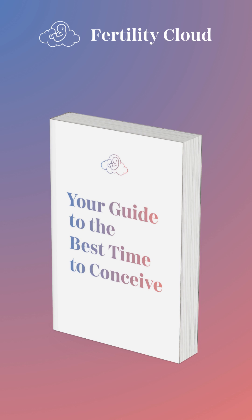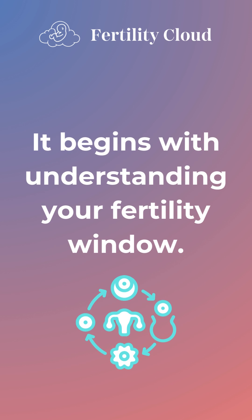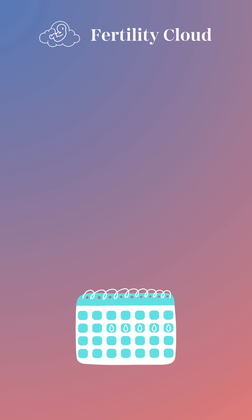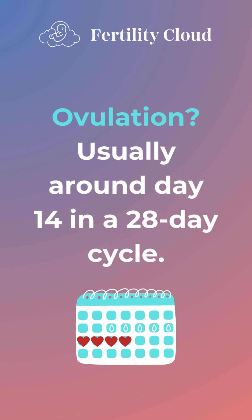Your guide to the best time to conceive. It begins with understanding your fertility window. Start by tracking your menstrual cycle. Ovulation usually occurs around day 14 in a 28-day cycle.